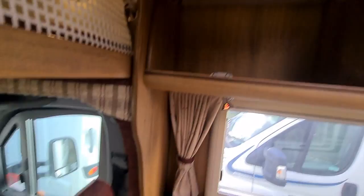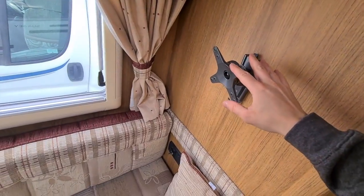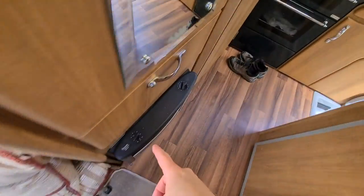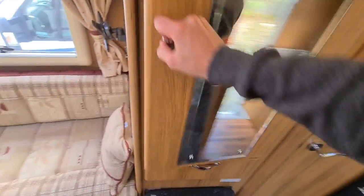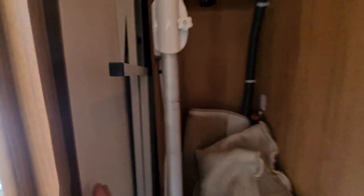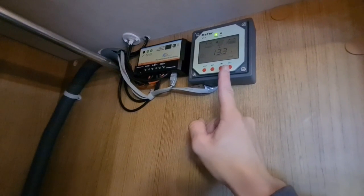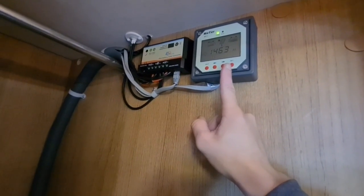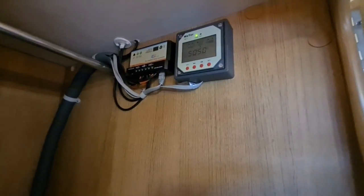The beds pull out this way as mentioned, and all the cushions are there for that. There are cupboards here, a TV point, a gas and electric fire, an angled drawer, and a wardrobe. The table stows away in here along with the aerial booster. The solar panel controls are here — this looks like quite an expensive solar controller which manages both the engine battery and the leisure battery, with a readout showing what the panel is actually doing.